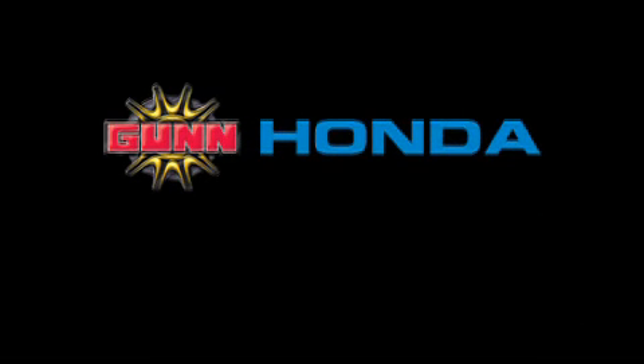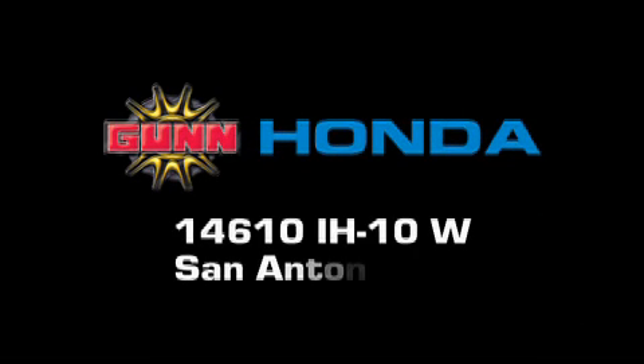Gunn Honda is located at 14610 Interstate Highway 10 West in San Antonio.